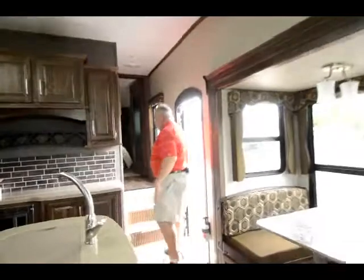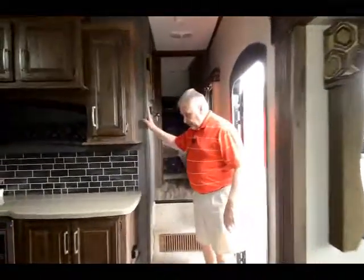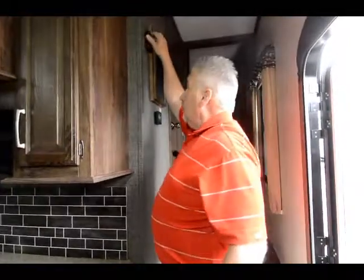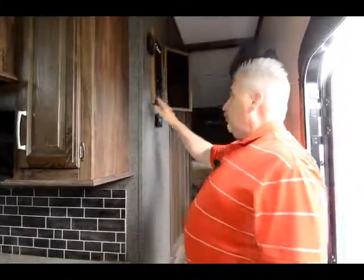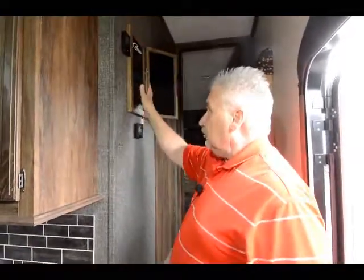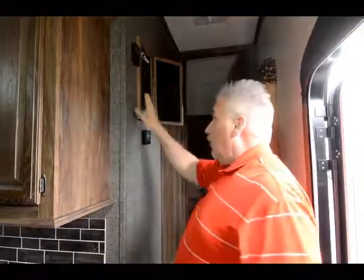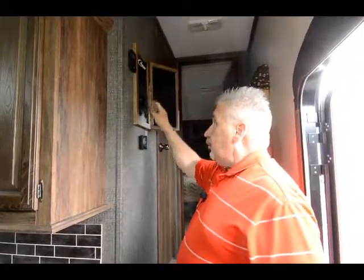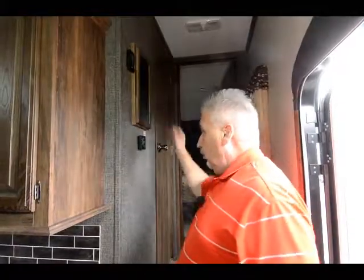As we come into the hallway, one thing I want to point out before heading into the bedroom area is this comes with a remote that controls everything in this unit — your awning, your slide-outs, and your exterior lights. All your switches for your slide-outs are right here — four slide-out controllers, or you can use the remote. Electric awning extend is right there. Your water heater switches are right here, so everything is located in one spot.